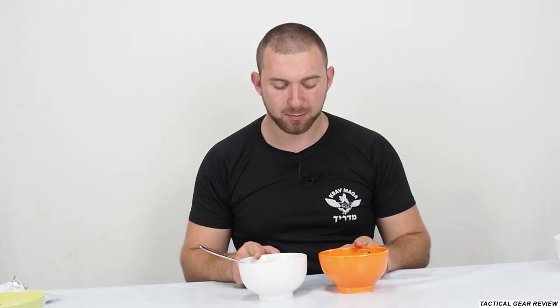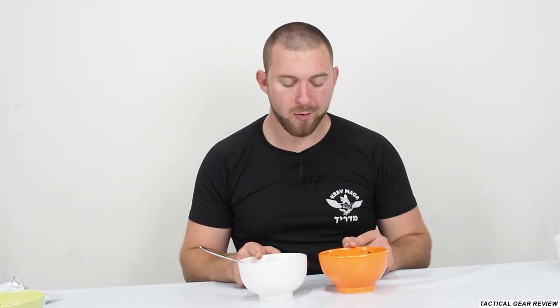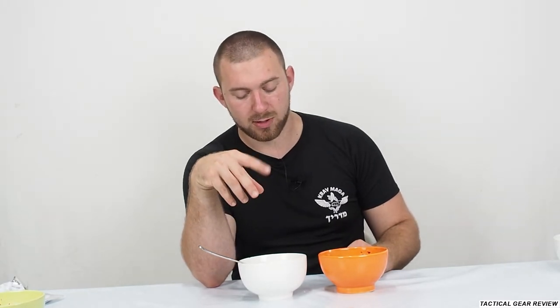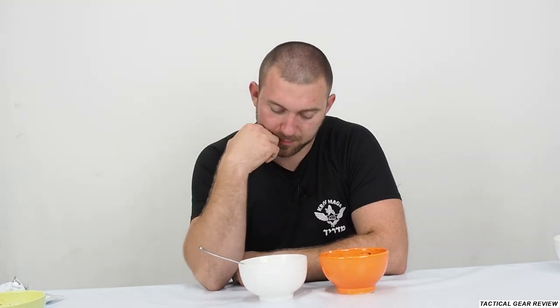Guys, they are both good, but I think the buckwheat has a taste like homemade buckwheat — really nice. But the plov — I've eaten real plov; it's actually an Uzbek dish, not Russian. The plov doesn't feel homemade; you feel like it's made in a factory. So I will choose the buckwheat.